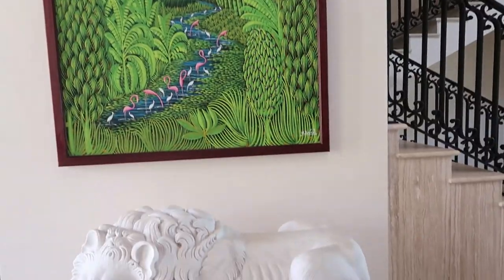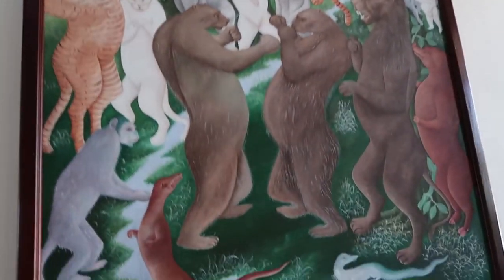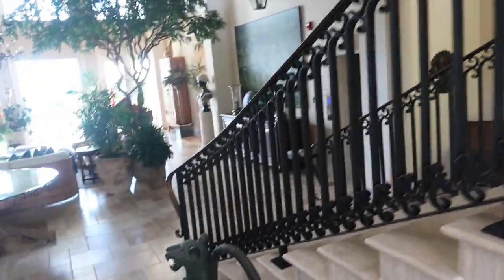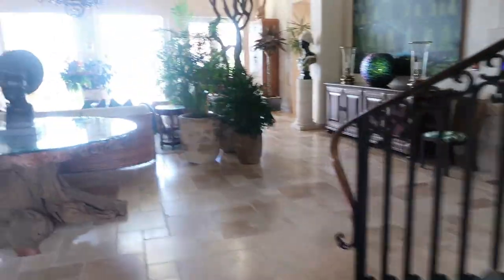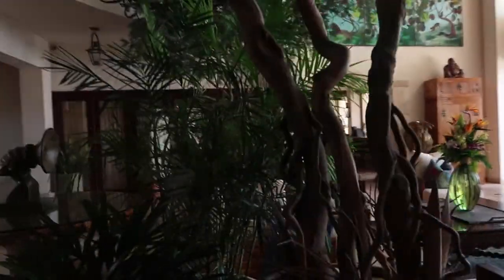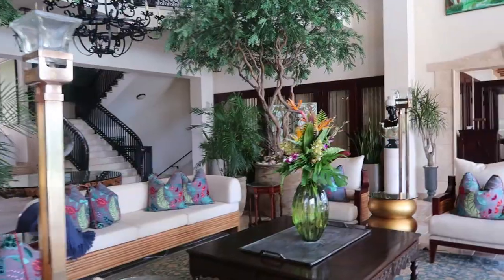The designer worked with the owner to hand-select all of these art pieces — everywhere you look there's just something that catches your eye. Pieces from Haiti, from Brazil. The hotel has three stories and nine suites total. This is the grand room here — very exotic, very sophisticated.